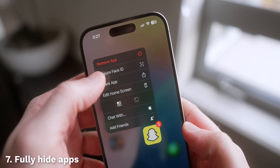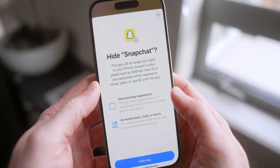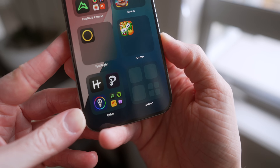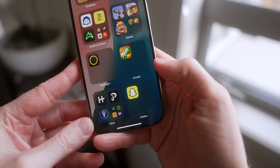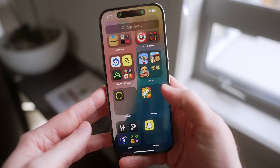Well, with iOS 18 you can now fully hide apps. When locking them with Face ID, there's an option to lock and hide them completely. Hidden apps live in a new section in your app library at the very bottom — a brand new hidden folder that doesn't show you what's inside until you tap on it. Importantly, the hidden apps folder looks exactly the same on everyone's iPhone until you get inside.